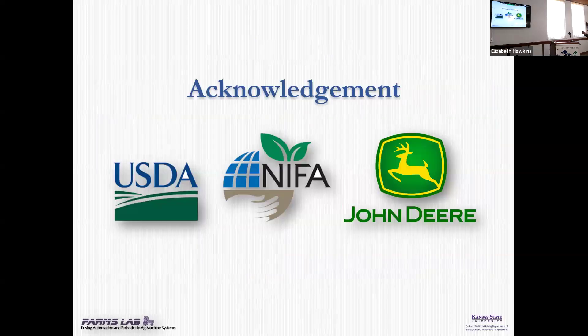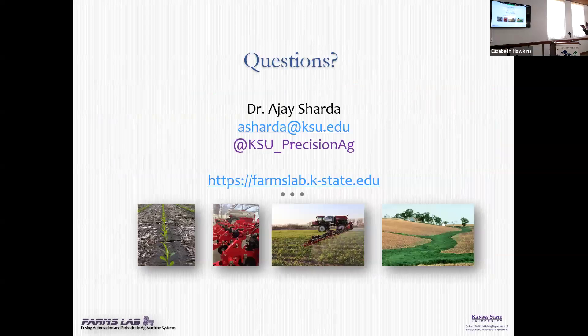We want to thank USDA, NIFA, and John Deere for their support. My email and our group website — Farms Lab — is at farmslab.kstate.edu where you can see our team and the different types of things we do. If you have questions or ideas for us to include in 2024, we'll be more than happy to hear from you. Thank you for your time — I'll take some questions.